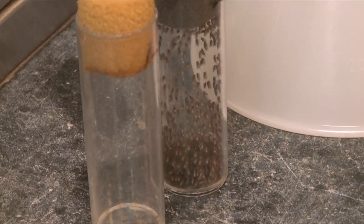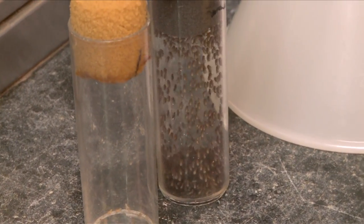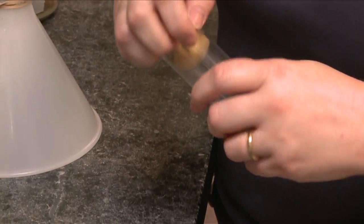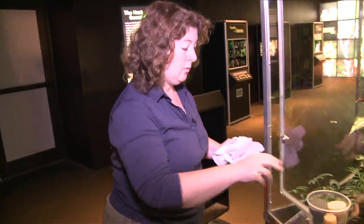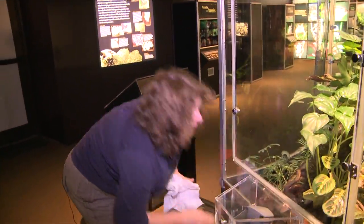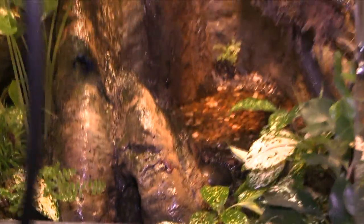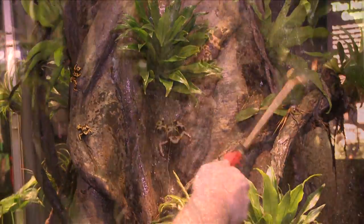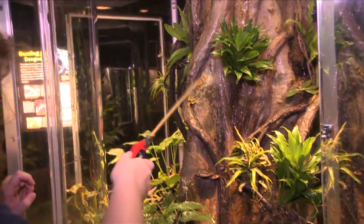They're actually bred to be flightless, but they do run pretty quick. Every morning we give the habitat a mist, a spritz down to make sure all the plants are getting enough water and also just to help clean it down as well.